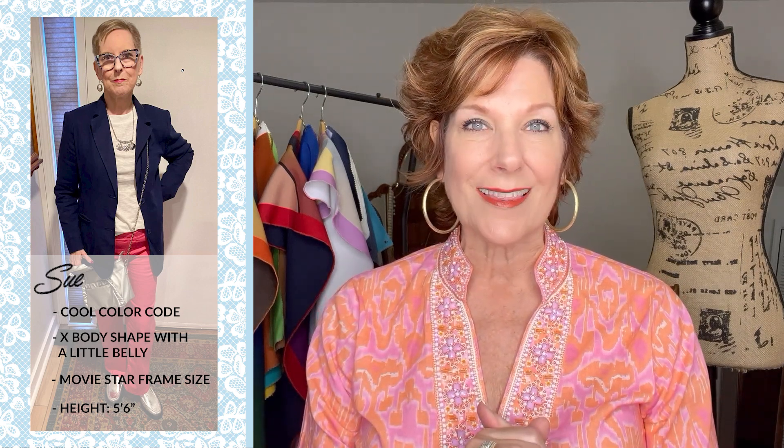Let me tell you about Sue — she's a retired nurse and midwife, retired for ten years. In our system she is a cool color code. Her hair is silver enough to place her in the cool category, though she got highlights that were too blonde; she's letting it grow back to silver. She has an X body shape with a tiny bit of tummy, which happens to many of us. She's a movie star frame at five foot six, so accessories need to be medium — not too large, not too small.